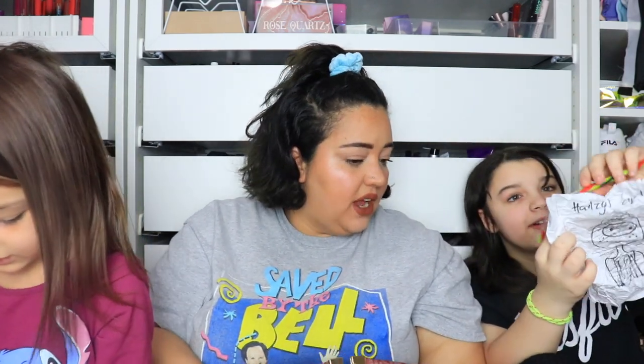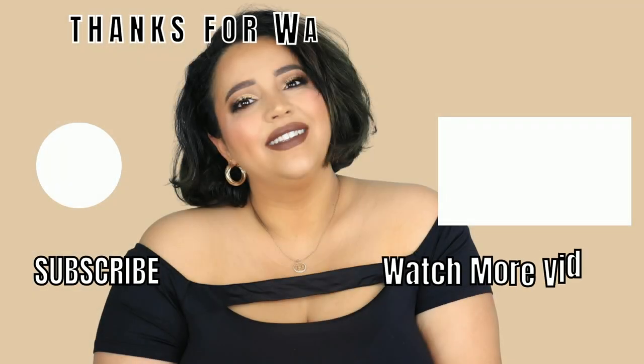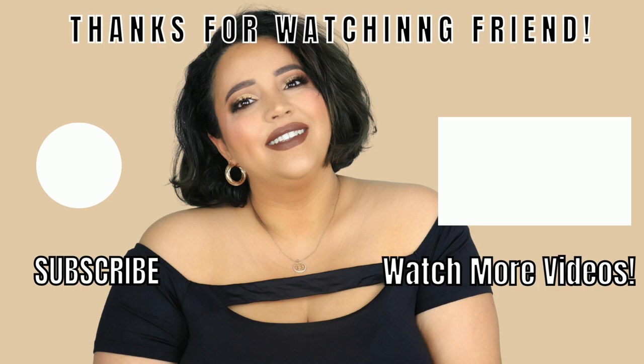If they ever got stranded, they'd at least have hand sanitizer, hairbrushes, and sunscreen — all the essentials. That's everything in their bags! The amount of stuff on the floor is unbelievable, especially from Karen's tiny bag. It felt like Hermione Granger's never-ending bag. Thanks for watching, we love you, and we'll see you on the next one — bye!